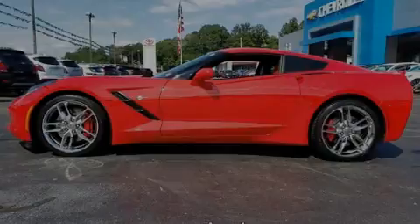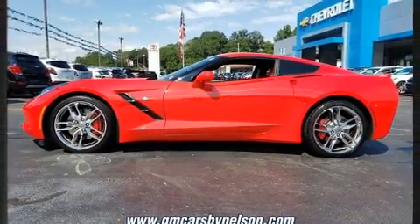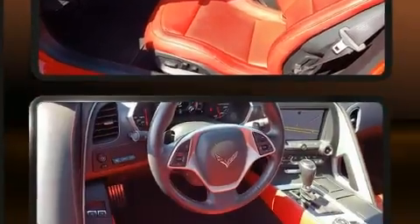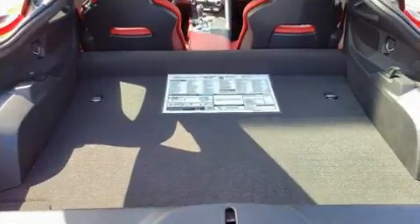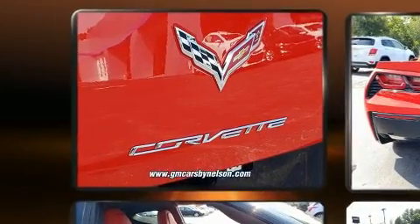Familiarize yourself with the 2015 Chevrolet Corvette. With just over 10,000 miles on the odometer, this vehicle proves competitive in its price class based on its condition and value. Chevrolet made sure to keep road handling and sportiness at the top of its priority list. Smooth gear shifts are achieved thanks to the powerful eight-cylinder engine, providing a spirited yet composed ride and drive.